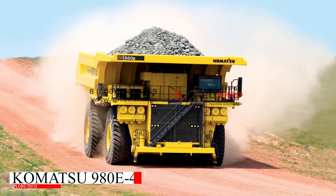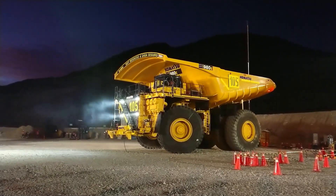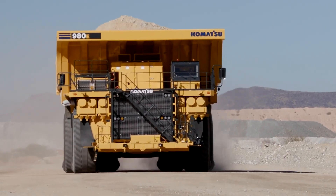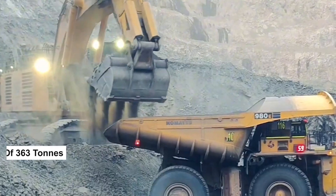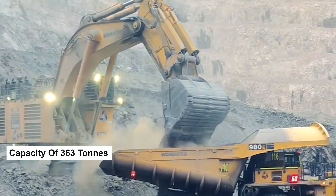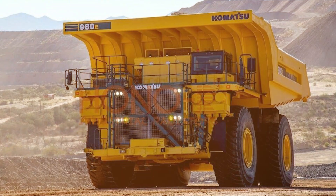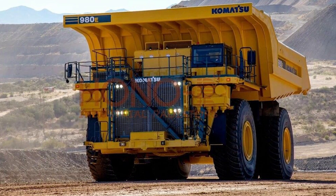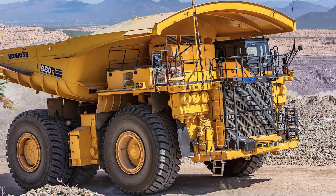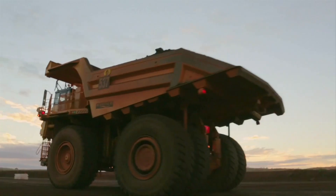From the renowned Japanese manufacturer Komatsu, the 980E-4 is one of the largest electric drive mining trucks in the world. Capable of carrying 363 tons, it is equipped with a 3,500 horsepower engine and a state-of-the-art electric drive system that enhances reliability and efficiency. With a focus on fuel efficiency and low maintenance, the 980E-4 is an industry favorite.